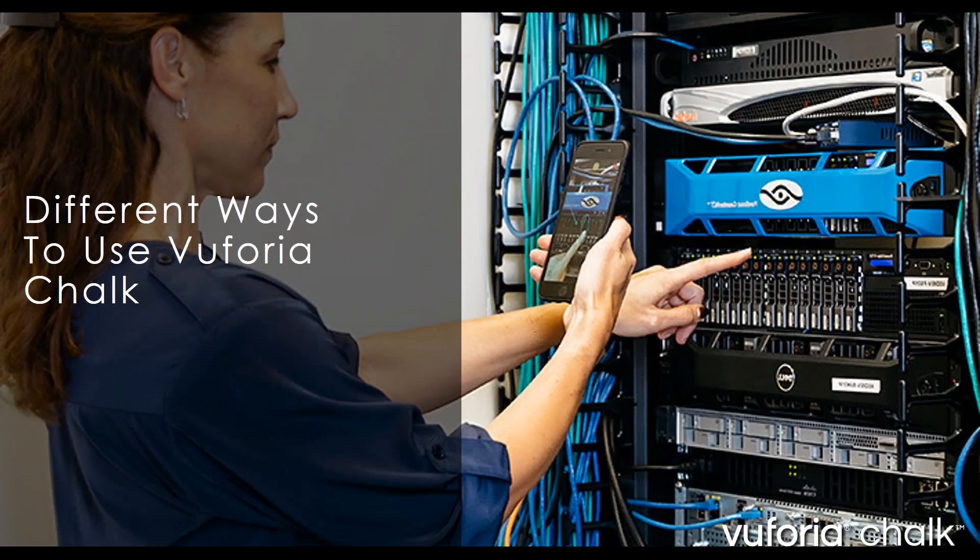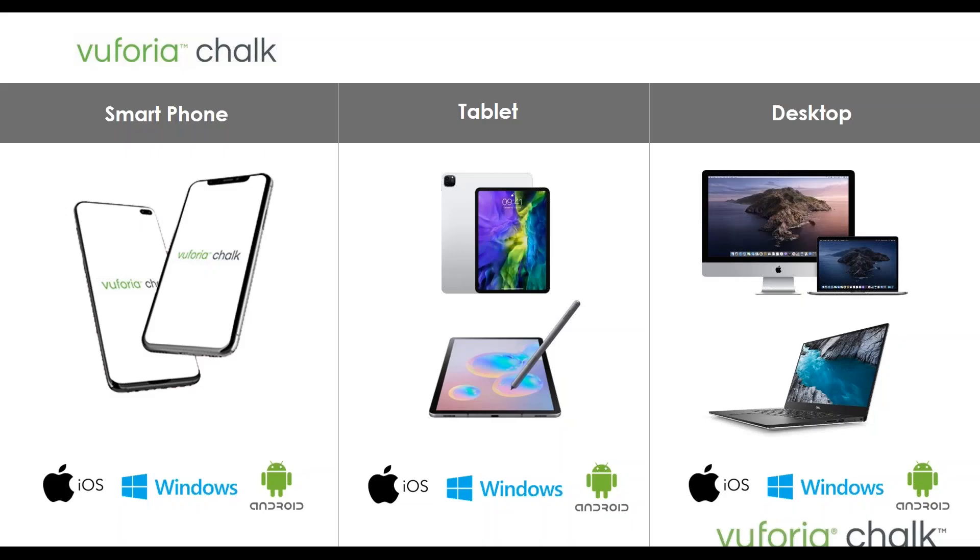There are a number of ways to use Vuforia Chalk. The main three are smartphones, tablets — both iOS and Android — and also desktop, which is relatively new, having only been released since January 2020. Desktops are best for people who are homebound or experts stationed in an office who have the ability to mark up from their desk. Tablet and smartphone are normally best for service or manufacturing personnel who can use Chalk on the job or on the go.